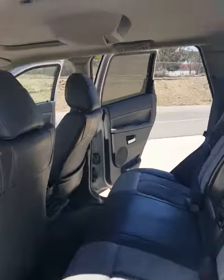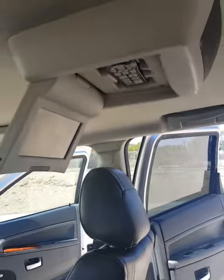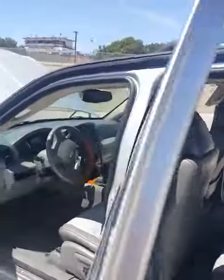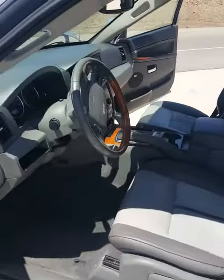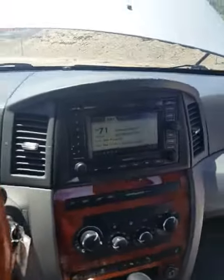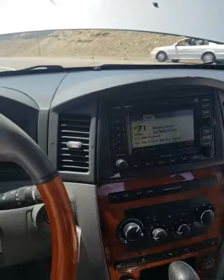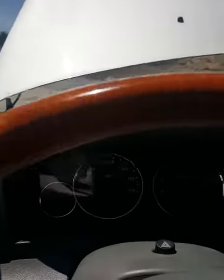Fully loaded — even got the TV for the children, the DVD player back here, wood steering wheel, the suede and leather seats, everything works. Navigation, backup camera — absolutely every option that I believe this thing offers — and it's got a hundred and thirty thousand miles.